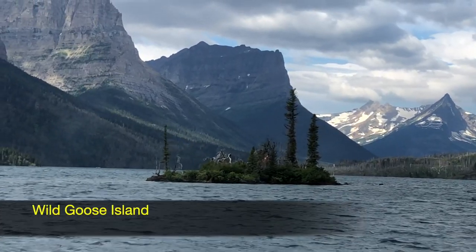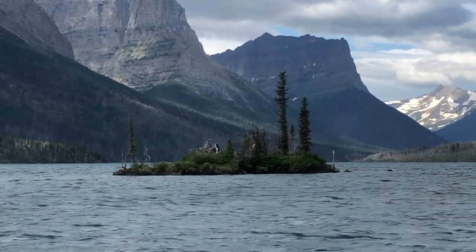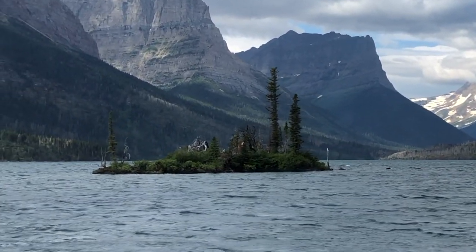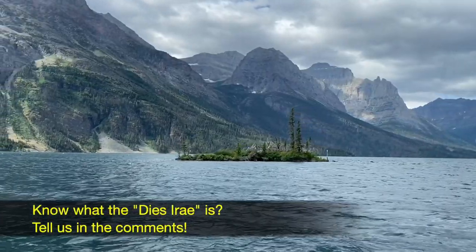This is Wild Goose Island, one of the most photographed places in the world. Remember the movie The Shining? This is the island in the very opening scene — you know the one, with the DACRA playing and all that.